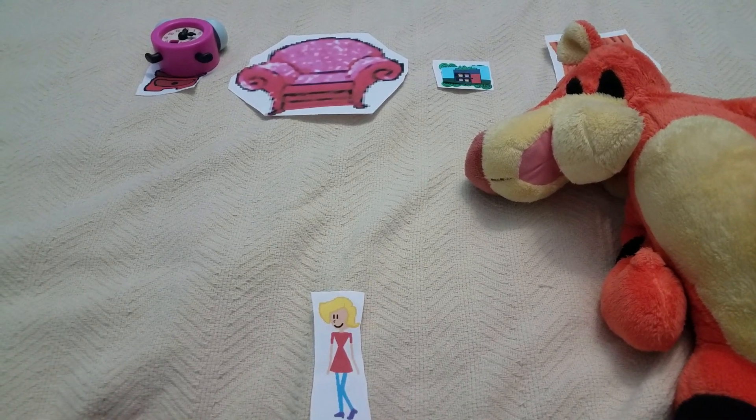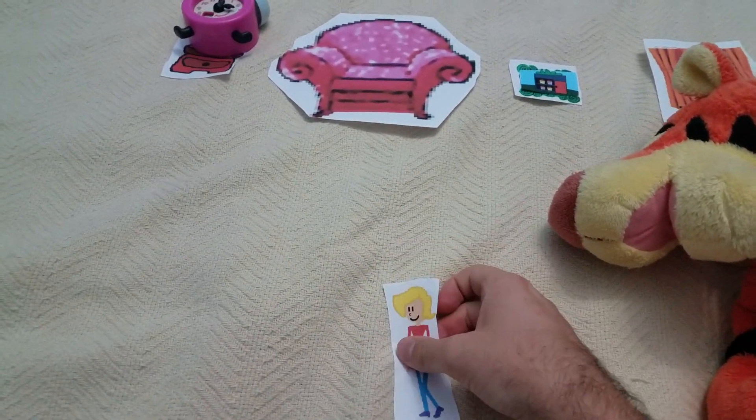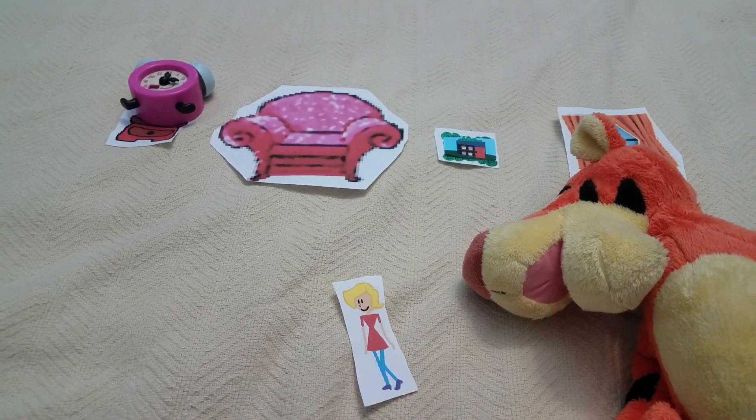Hey, let's see how many steps it takes for me to get to Tigger. Okay. 1, 2, 3, 4, 5. It took me 5 steps to get to Tigger. Great counting.